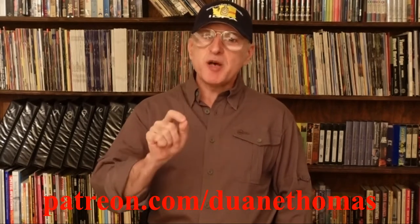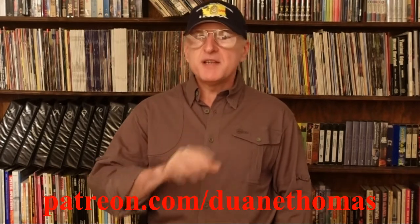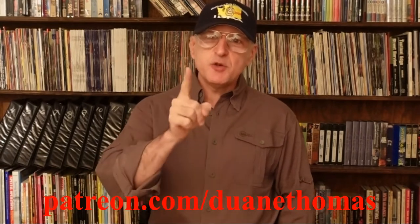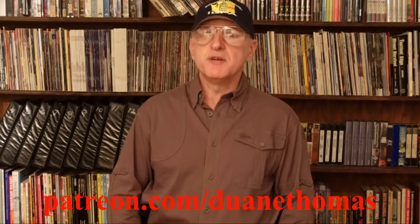I have a Patreon page. I post multiple new things there every week. Five dollars a month — I'll make it worth your time, and it gives me enough money to buy more guns to bring videos like this to you. And now, back to our regularly scheduled video.